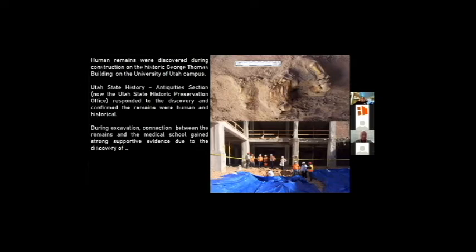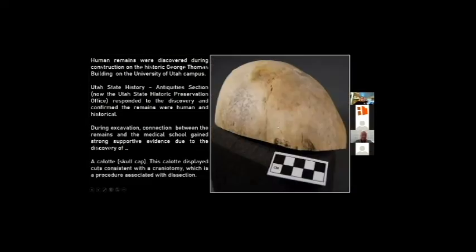During the process of excavation, important evidence was discovered from the human remains themselves that hinted at a medical connection. This conclusion was established based on the discovery of a calvot — a skullcap — that had cut marks consistent with a procedure known as a craniotomy. This is where the top portion of the skull is sawn off in order to expose the brain, and this type of procedure is most commonly conducted for the purpose of human dissection.